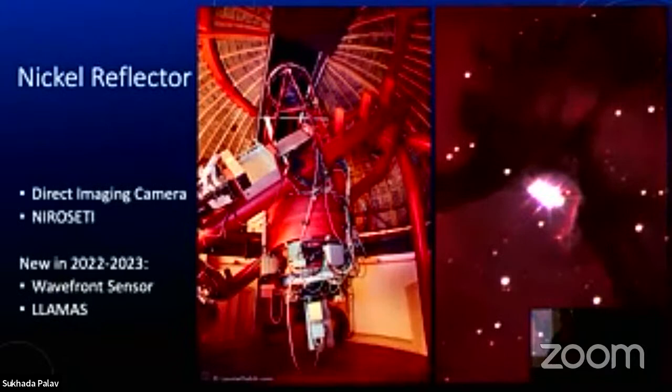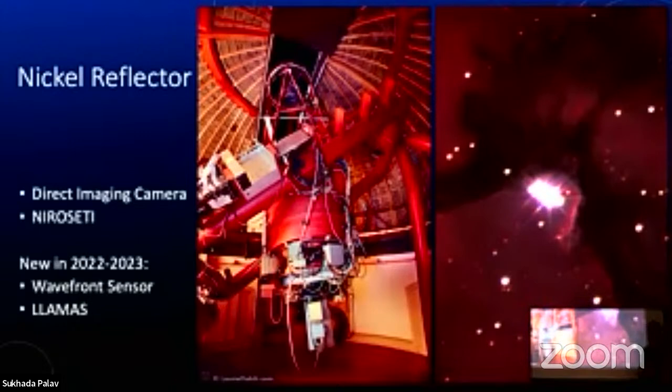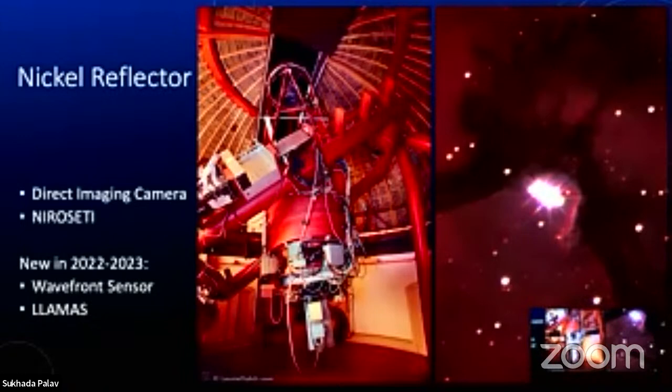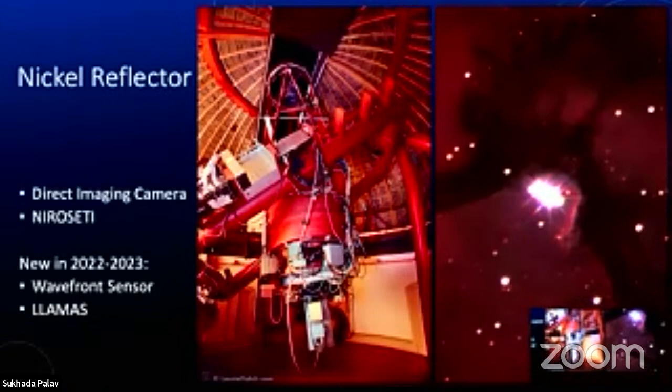The next telescope is the Nickel reflector — a 40-inch or one-meter diameter telescope. It's a workhorse telescope where we train many undergraduate students in professional astronomy. It has a direct imaging camera that takes beautiful pictures, like this image of the Trifid Nebula. NIROSETI — the Near-Infrared Optical Search for Extraterrestrial Intelligence — was the predecessor to PANOSETI. And last year and this year we have two new things: a wavefront sensor and LAMAS — Low Latency Adaptive Mirror — a new adaptive optics system for the Nickel telescope.